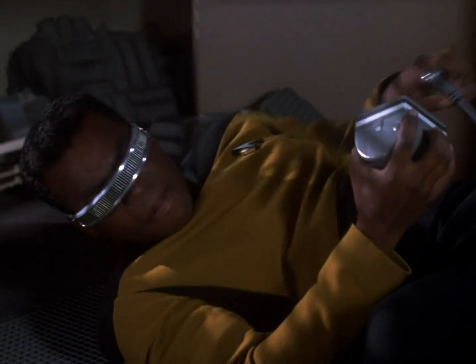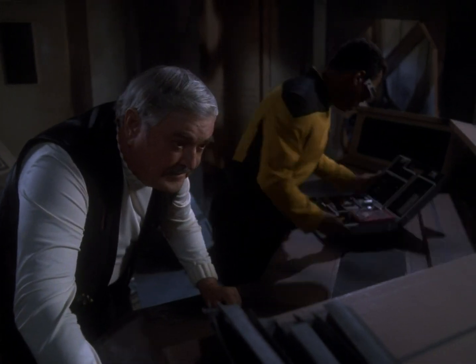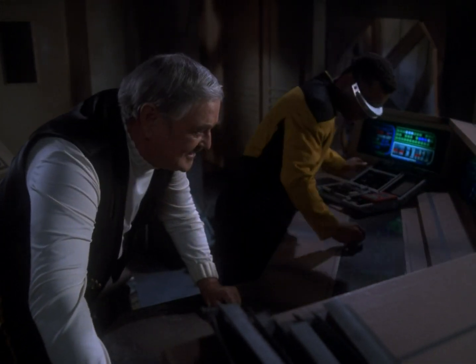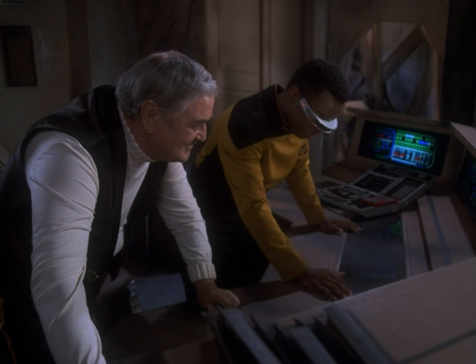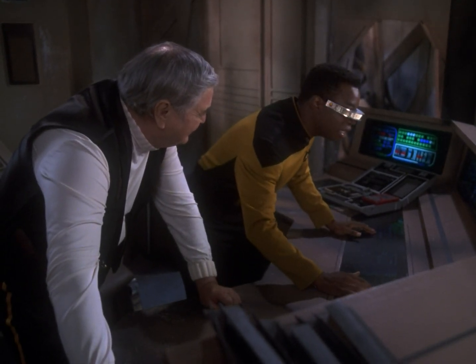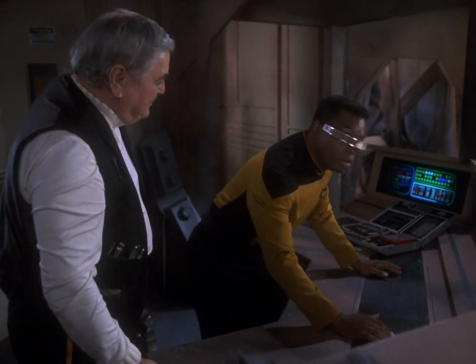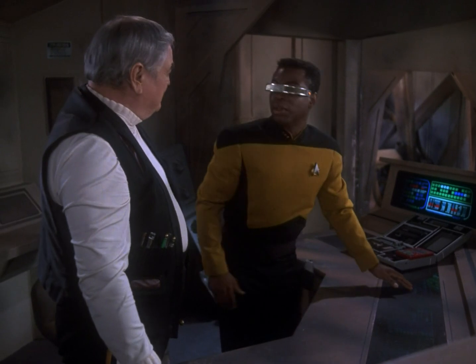We've done our jobs properly. The engine should be coming back online about now. You were right — the ancillary tank is holding. Take the bridge, Commander. Oh, you're the senior officer here. I may be captain by rank, but I never wanted to be anything else but an engineer.